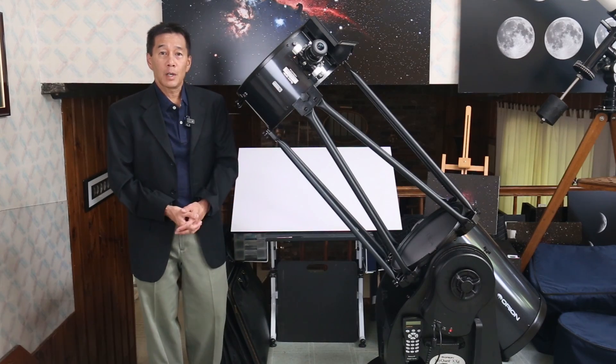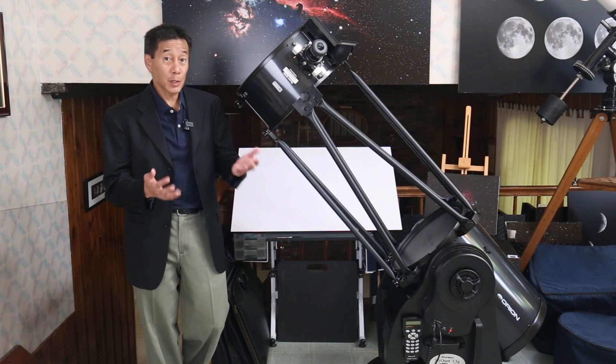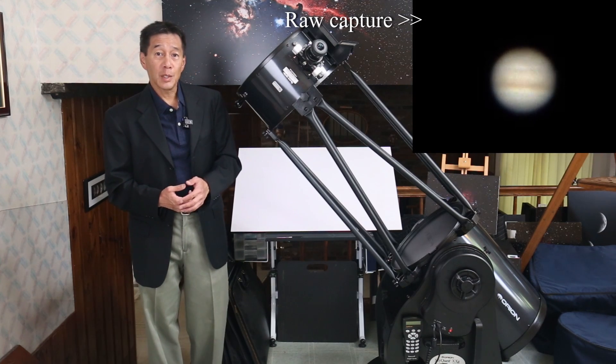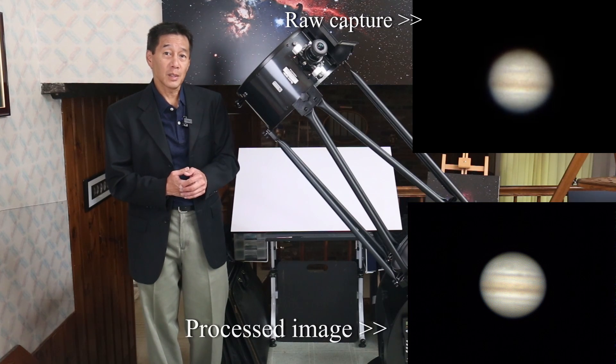No real astrophotography to speak of here. Dobsonian telescopes are designed mainly as visual instruments and that's pretty much how I used it. I did get this capture of Jupiter near opposition — I didn't really go all out for this one. This is more of a souvenir of my time with the telescope.